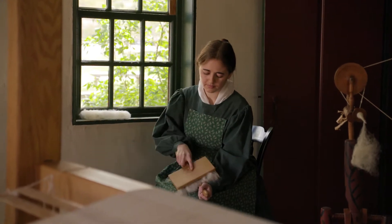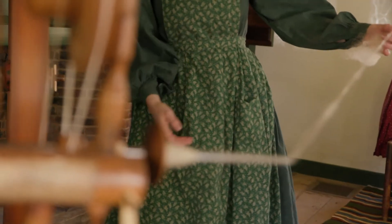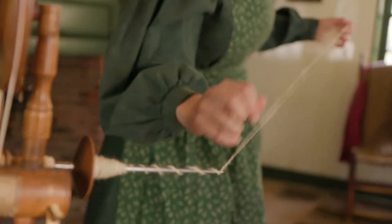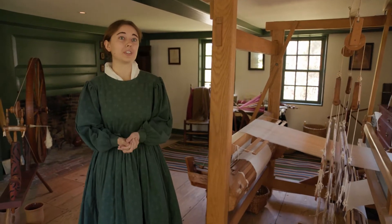After that, you card it and take out all the tangles, then you can spin it into yarn. Typically at that point is when you dye it, and then knit it into items that your family would wear.